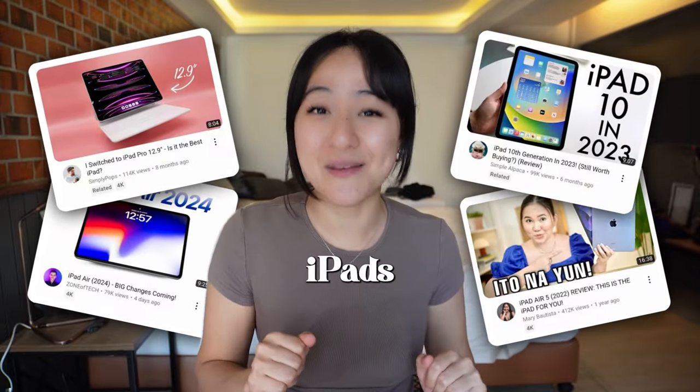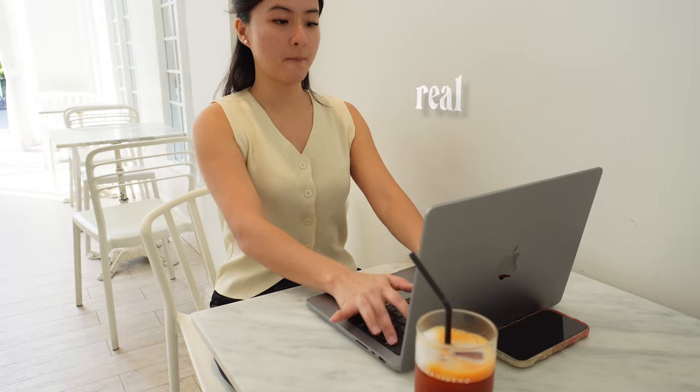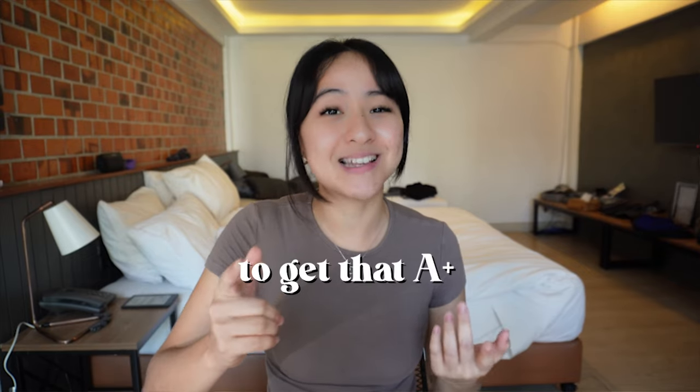Everyone's just raving about their newest iPads. So in this video, I'm going to show you guys a really easy way of how I take notes in medical school on my laptop, which note-taking app to use, and how you actually make use of your notes later on in the year to get that A-plus that you want.